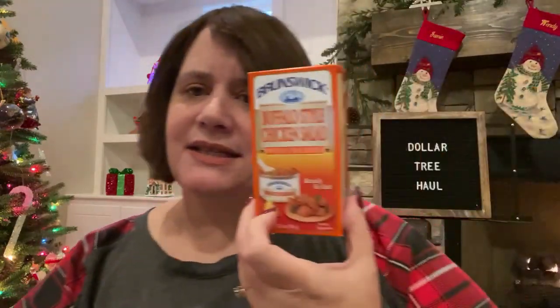So I got the Wiley Wallaby licorice, the mask, the chicken salad and crackers, the tray, the cute socks, the drying mat, the storage bags, and the foil sheets. Let me know what you thought about my haul. If you're not already subscribed, please consider subscribing, like, comment, and until next time — bye!